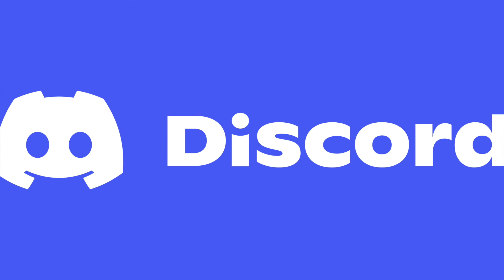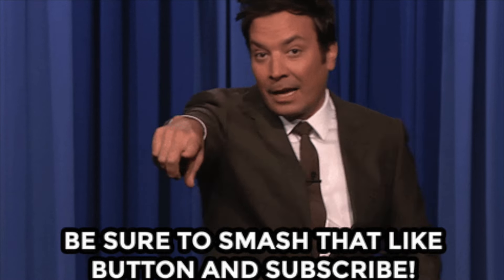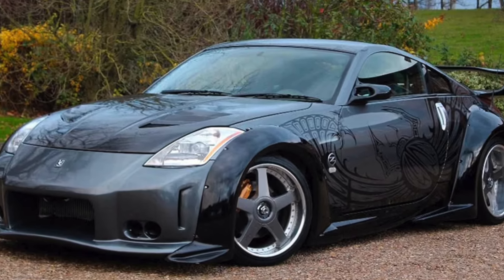Everybody knows Tokyo Drift from the Fast and Furious series, and today I will go through five cars that you can still buy today for reasonable money. We also have a Discord channel to talk about cars, so the link is in the description — go ahead and join if you want to talk with me and other guys about cars. Subscribe to the channel, and without further ado, let's dig in.